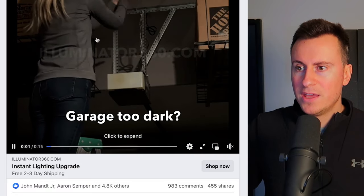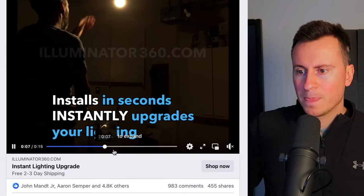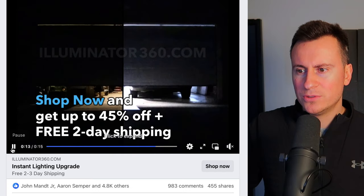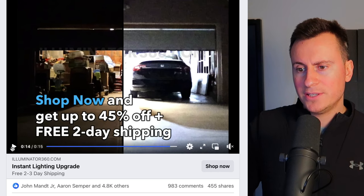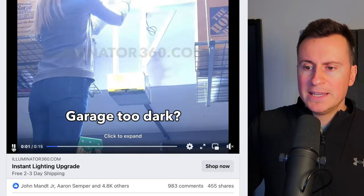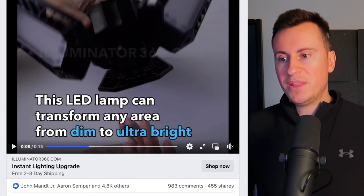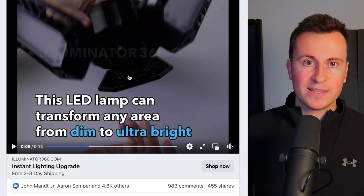If it was me, I wouldn't have that as the first clip — I'd probably have one that shows the comparison immediately to raise somebody's intrigue and want them to watch more. But this is actually an issue I have in my own loft — there's only one light fitting up there, it's super dim, it makes it difficult to see what you're doing. Products like this solve that issue.